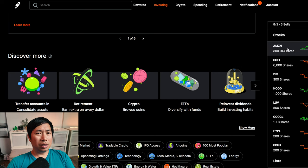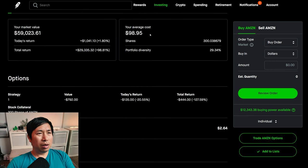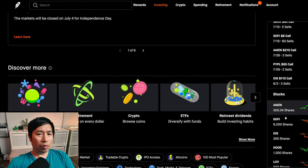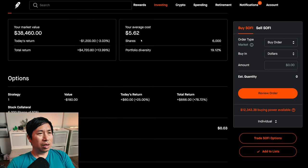For my stocks, I have 300 shares of Amazon. Amazon is at $196.72. My average cost, $98.95. My total return, $29,335.32. I have 6,000 shares of SoFi. SoFi is at $6.41. My average cost, $5.62. Total return, $4,720.80.